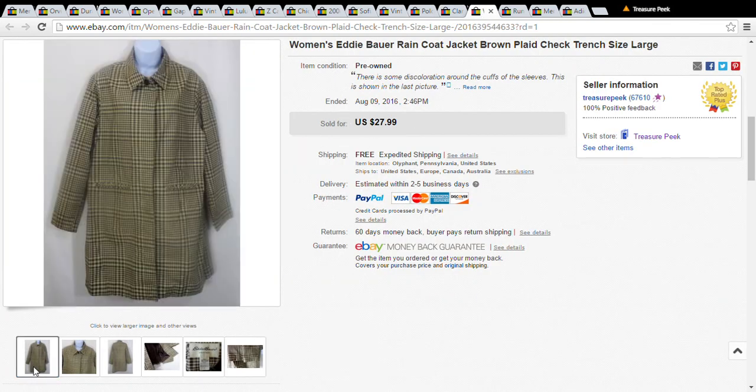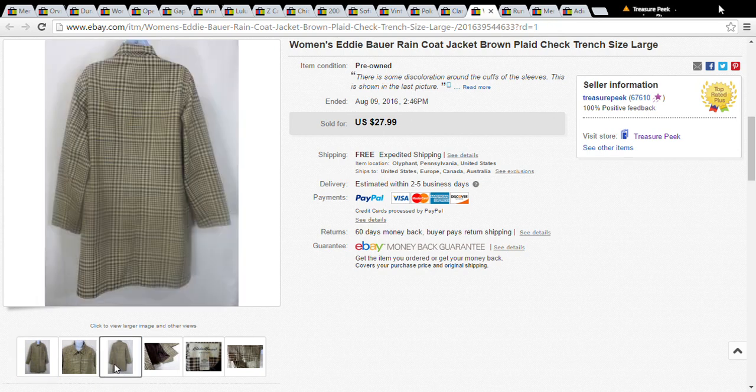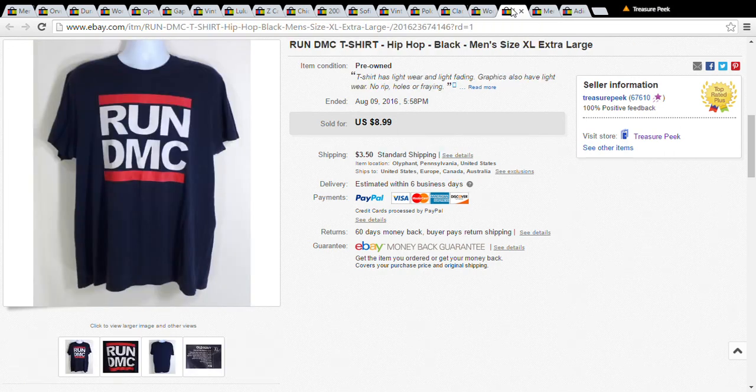This is an Eddie Bauer raincoat — only a dollar at the Salvation Army. I put it out for $28 and accepted a best offer of $20, which was fine because it fit into a padded envelope and only cost $5.90 to ship.